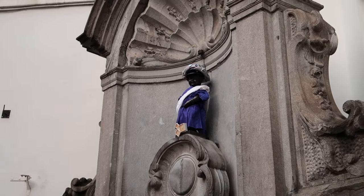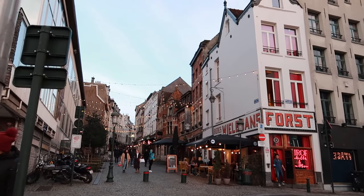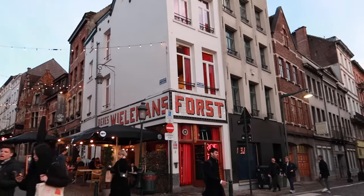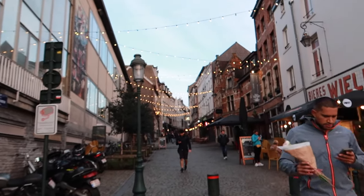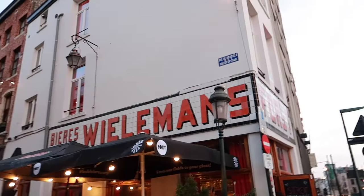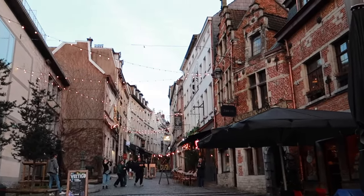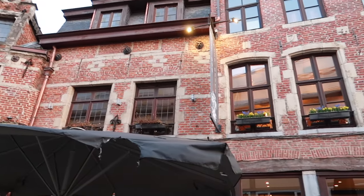Brussels has got to stop with all these cute and aesthetic little places because my phone is running out of storage! I randomly found this spot — a little small street with lights and a unique corner building. You get a glimpse of Belgian architecture. I'm on my way to Mont des Arts to see the viewpoint, which is kind of what it's famous for.